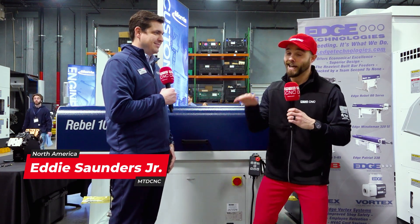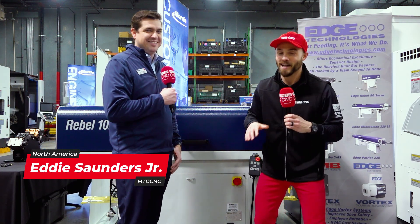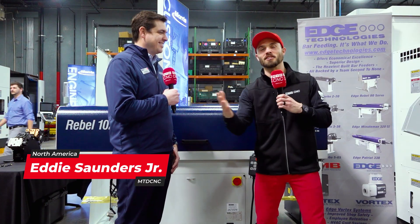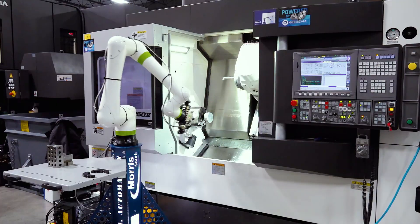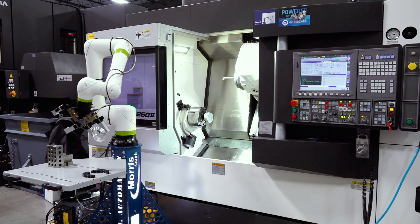If you know me, you know I like living on the edge, but I'm here with Dan from Edge Technologies to help reel us back in today. Dan, what's going on? How are you doing on this beautiful day at the Morris Facility? I'm happy to be here — supporting one of our great vendors and showing off some new technology.